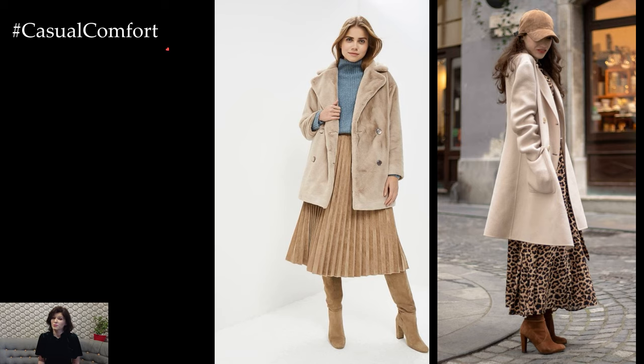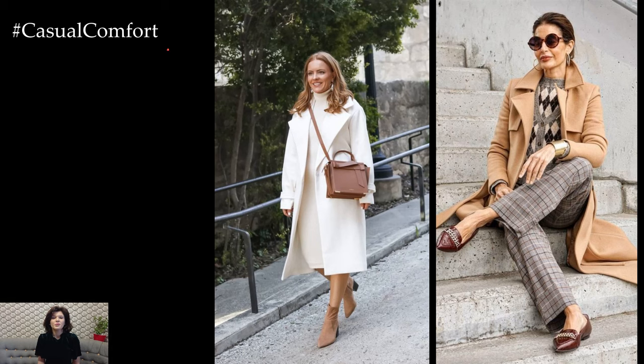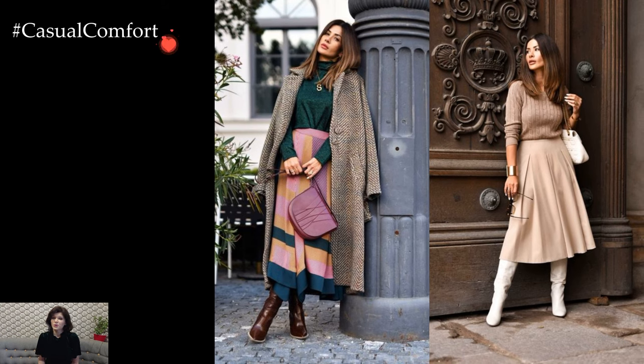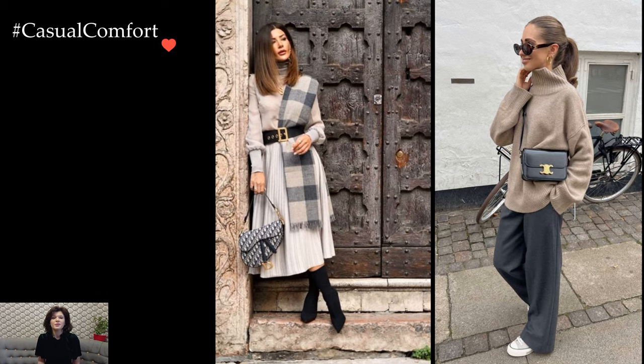Footwear is another opportunity to make a fashion statement in the winter. While practicality is essential, you don't have to sacrifice style. Invest in a pair of stylish ankle boots or knee-high boots that can seamlessly transition from day to night. Opt for rich, dark colors like burgundy, navy, or forest green to add depth to your winter wardrobe.